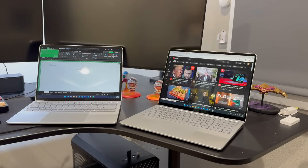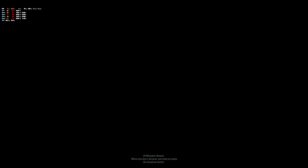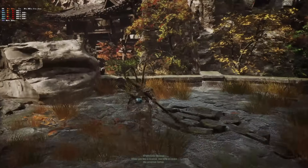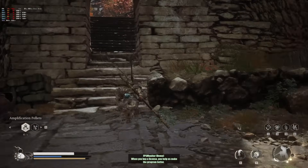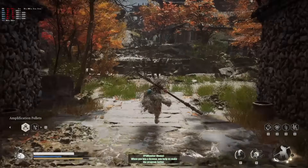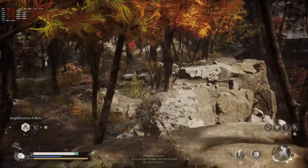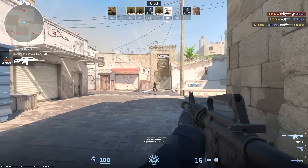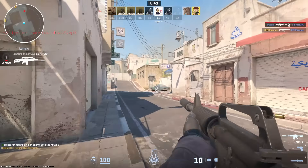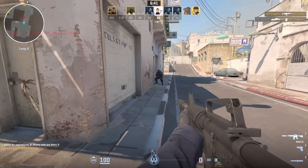I tested some games on the Intel one. Many say this generation's GPU performance has improved a lot, so I tested the AAA game Black Myth: Wukong. Even at full HD with low or medium quality settings and frame generation enabled, I still got very few frames and many artifacts — barely playable. For CS2, I can get around 60 frames at 2K resolution, but they're not very stable. This is definitely not a gaming laptop — if you want to play AAA games, buy a gaming laptop or PC.